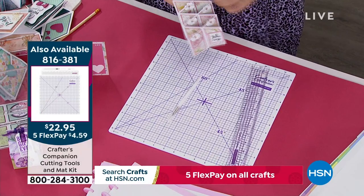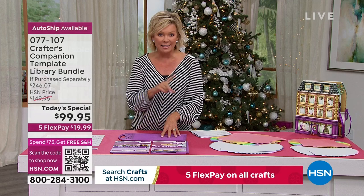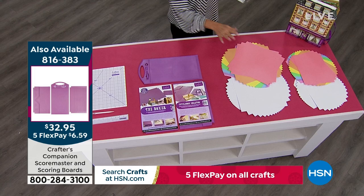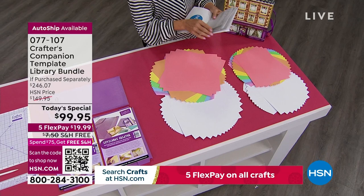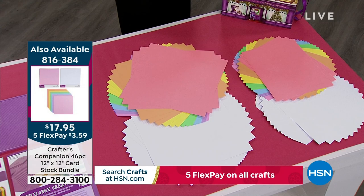Also available is the Score Master scoring bundle — item 816383 — which comes with the Score Master, the boxer board, and the envelope creator. This one is extremely limited. For card stock, we have two sizes available: 12x12 in a beautiful rainbow of colors — item 816384 — and 8.5x11 — item 816385. There's also an advent calendar available — item 814613 — as an additional add-on to today's special.